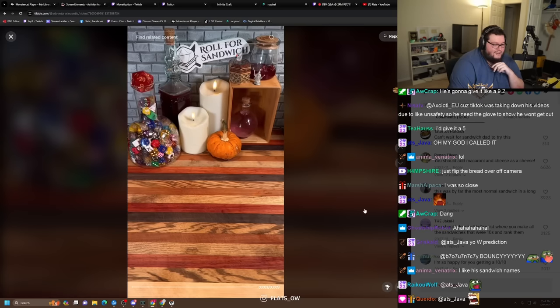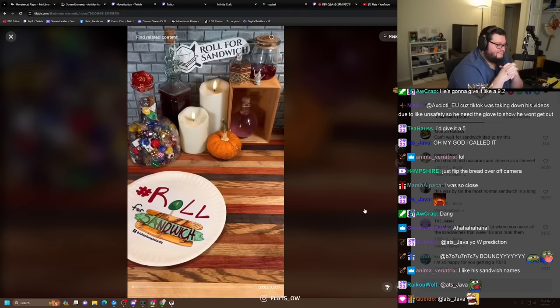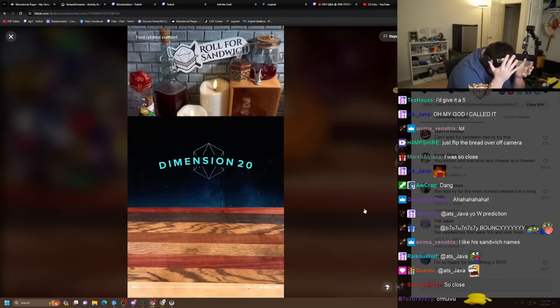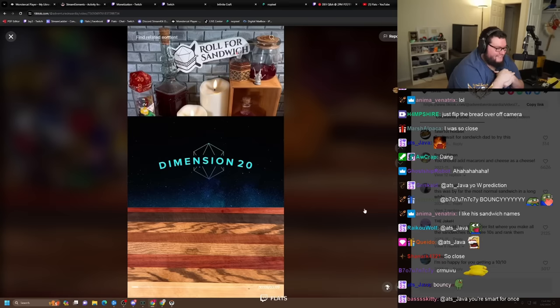Good afternoon, D&D, TikTok, and beyond, and welcome to Roll for Sandwich — the series where I let fate decide my lunch. Let's go. Today's episode of Roll for Sandwich is sponsored by Dimension 20. They've rolled out some new merch for the holiday season.